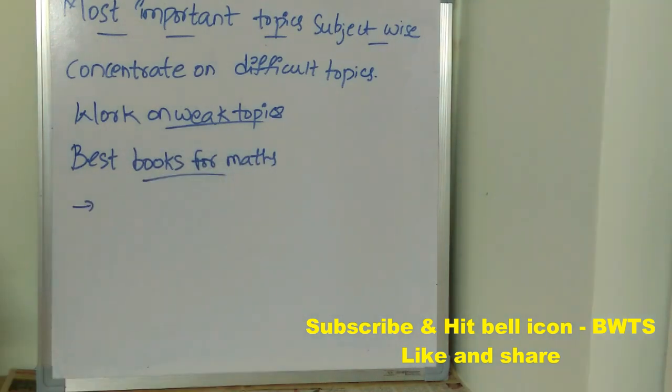Coming to the best books for maths: the first is MSET Mathematics by Arihant Experts. The second important book is Problems Plus in IIT Mathematics by A. Das Gupta. Next is Handbook of Mathematics by Arihant Experts. These three books are the standard books for mathematics.